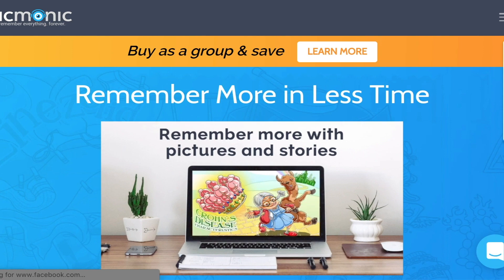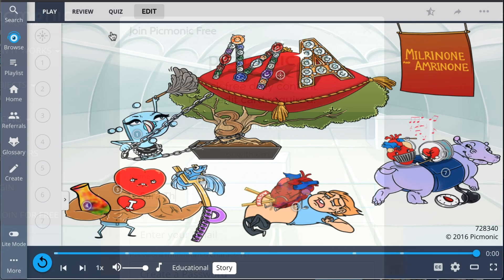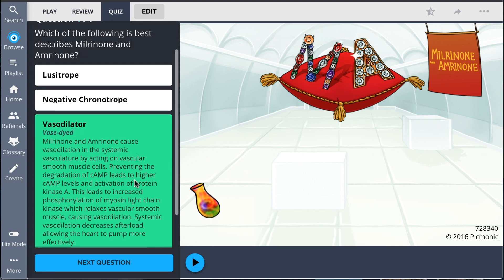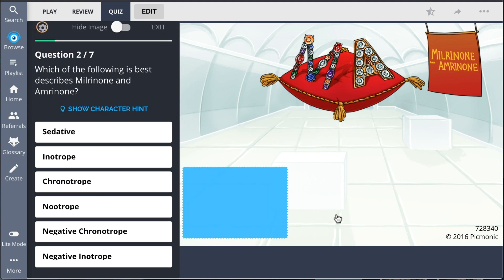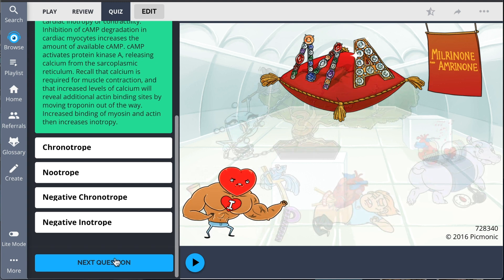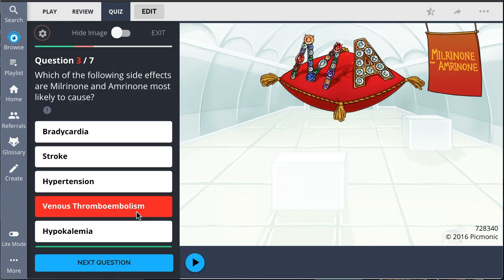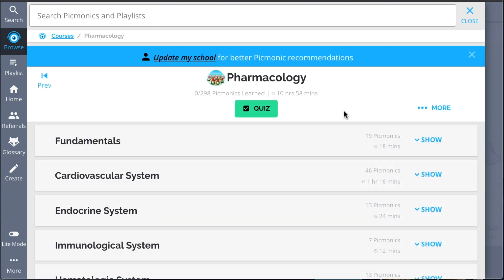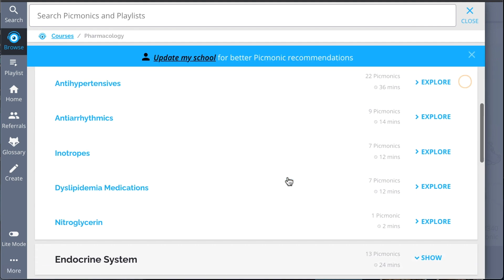For the rest of the story, check out picmonic.com and sign up for a free account. There, you can also take Picmonic's quiz, which automatically sets up your daily quiz using spaced repetition algorithms based on the questions you've missed or struggled with, to make sure you study what you need when you need to. Check out the rest of our inotropes Picmonics — we've got all the content you'll need to remember.